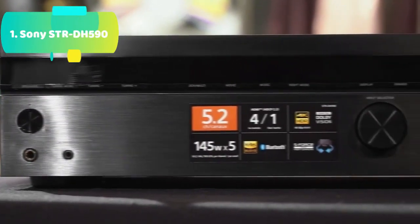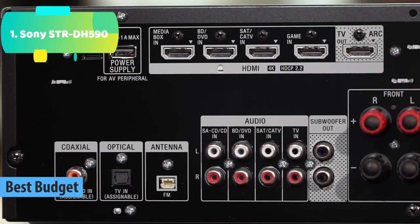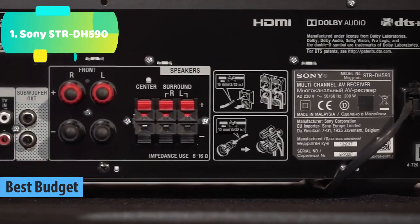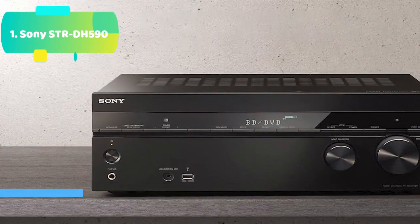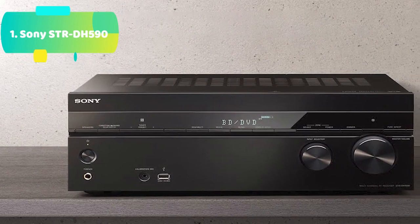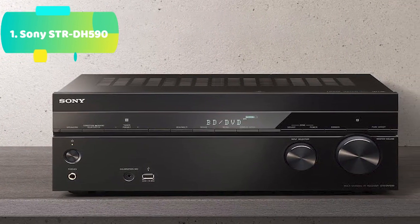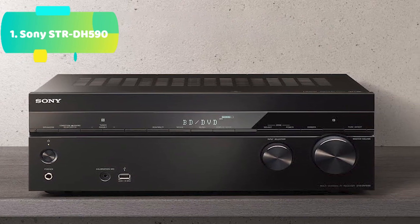At number 5 we have the Sony STRDH590 4K picture. The STRDH590 brings movies to life with 4K HDR pass-through with Dolby Vision and flexible surround sound. This AV receiver has the ability to easily switch to different sound modes: 5.1 CH real surround for theater sound, or 2.1 CH virtual surround sound for smaller rooms.